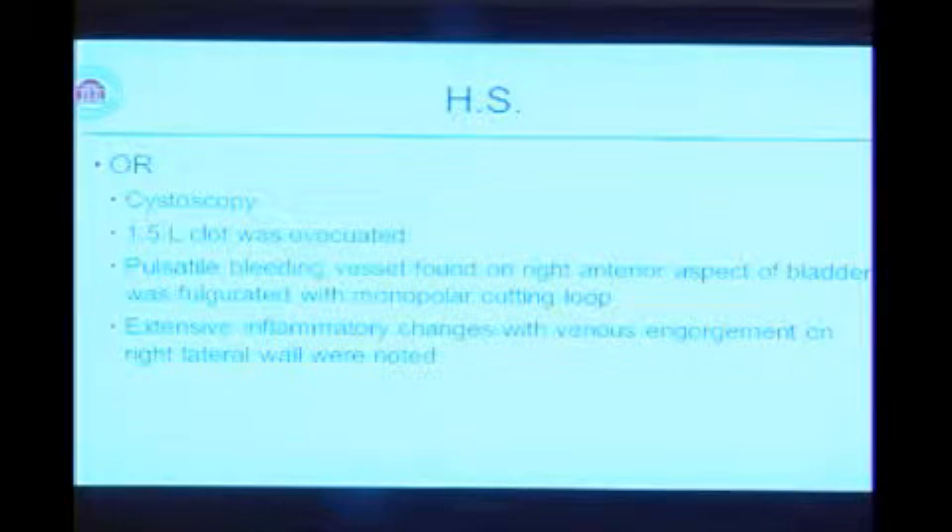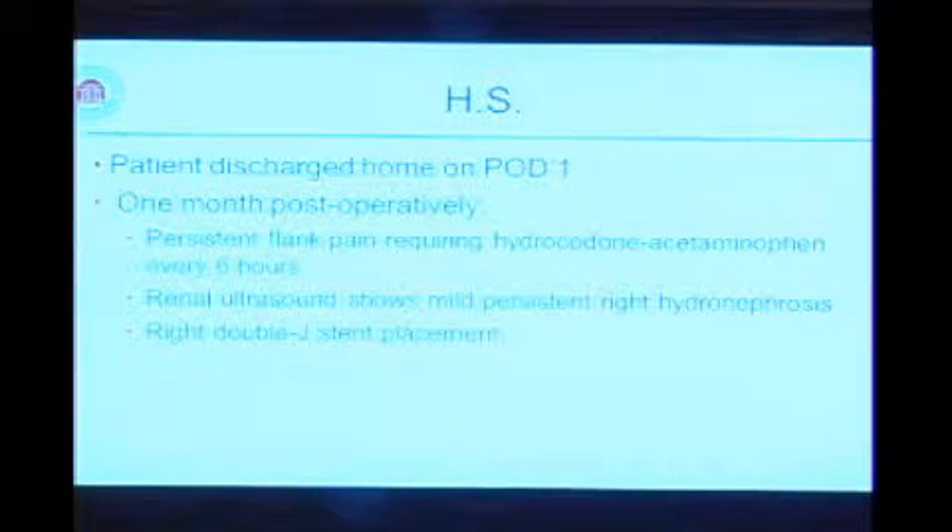We also noted that the whole right side of the bladder wall was pretty inflamed, with venous engorgement of the right bladder wall. Just a still shot of the culprit there. She did well postoperatively and was discharged home on post-op day one. However, when she returned after one month, she was still having a great deal of right flank pain and was taking Percocet every six hours.